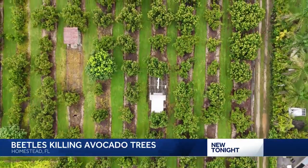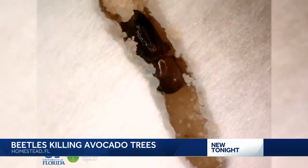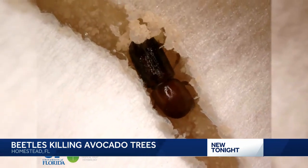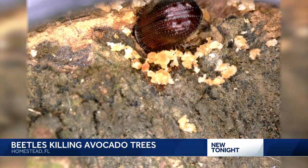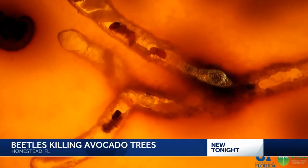Usually when one tree gets infected, its neighbors get infected too. The infection is caused by this insect. You are watching a microscopic view inside an avocado tree as an invasive red bay ambrosia beetle burrows into the tree's vascular system, carrying a fungus — laurel wilt.